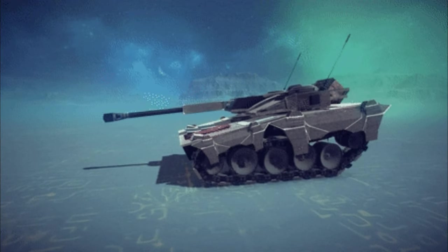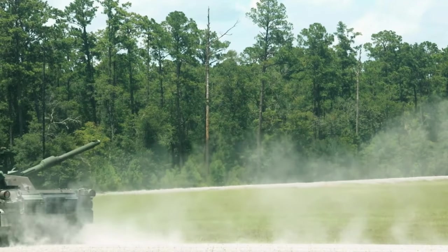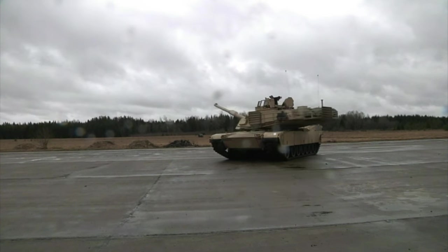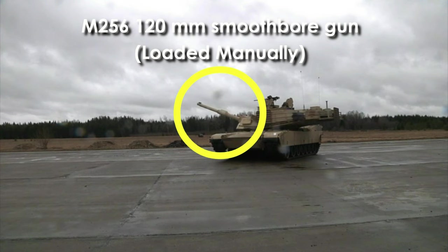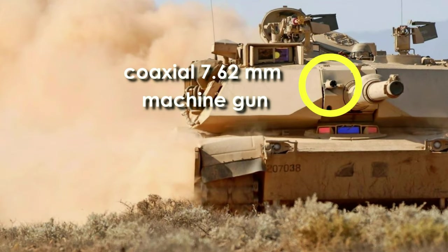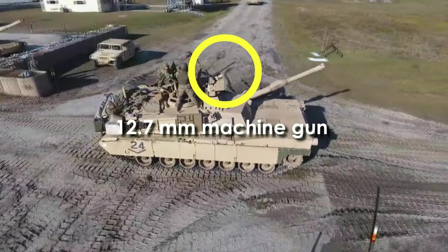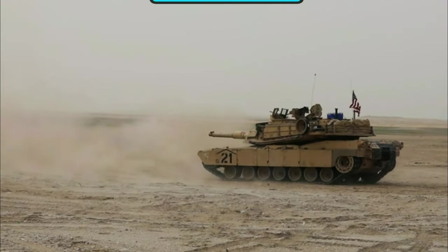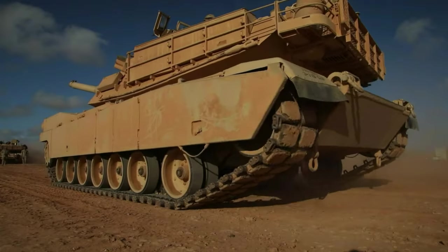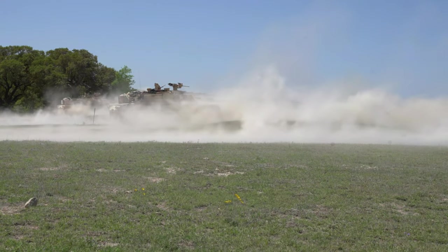The M1A2 Abrams is equipped with a hydraulic suspension system allowing the crew to adjust the tank's height for different terrain conditions. It can traverse steep inclines and ford water obstacles up to 4 meters deep. The tank is armed with the M256 120mm smoothbore gun, loaded manually, with an effective range in excess of 4 kilometers. Secondary armament includes a coaxial 7.62mm machine gun, another 7.62mm machine gun over the gunner's hatch, and a 12.7mm machine gun over the commander's hatch. Its advanced command and control system includes digital displays, GPS navigation, radio communication, and a battle management system.